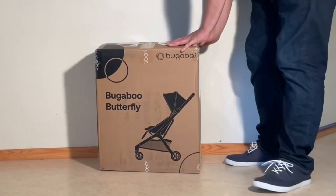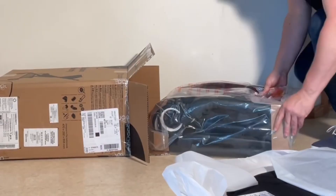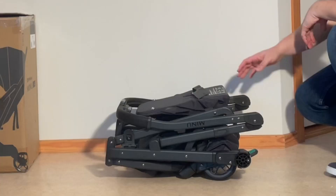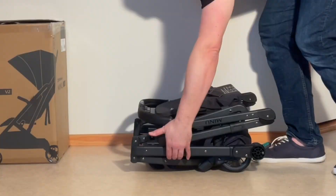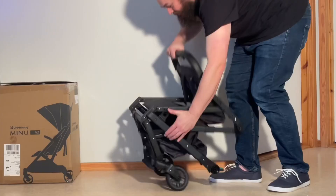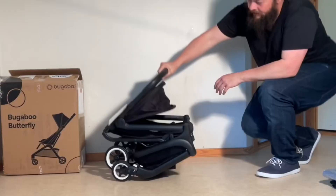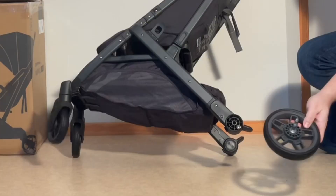Today we're going to compare the UPPAbaby Minu V2 and the Bugaboo Butterfly, two ultra-compacts that are quite popular at the moment and which, despite having quite different characteristics, can be a bit tough to choose between. We'll look at the advantages and disadvantages of each model in turn, focusing on their differences in terms of child comfort, ease of use, longevity, and driving characteristics, before ending with a discussion of under what conditions one might make a better purchase over the other.